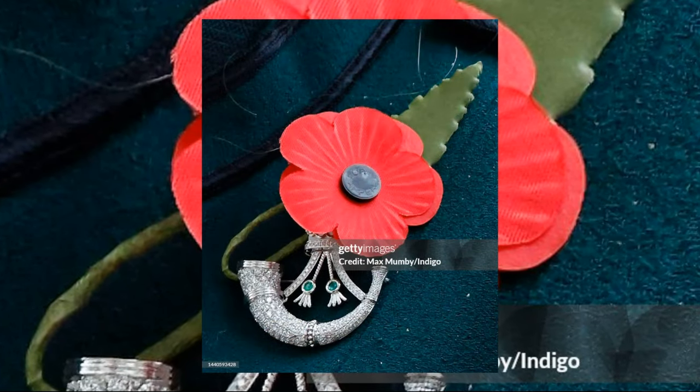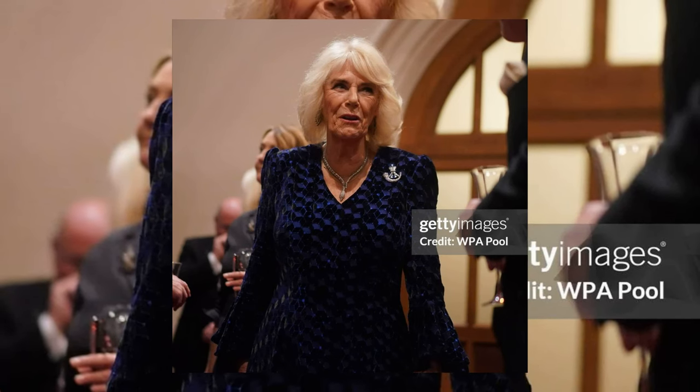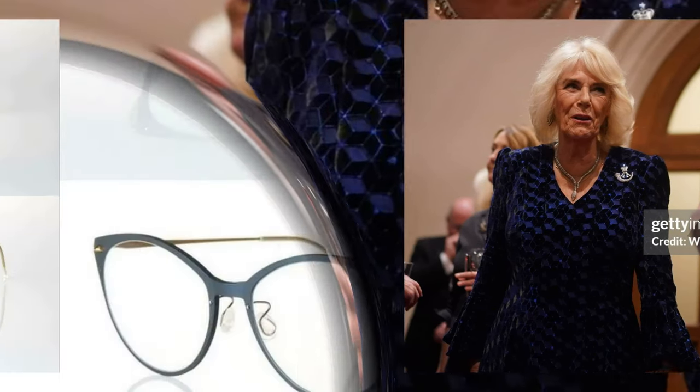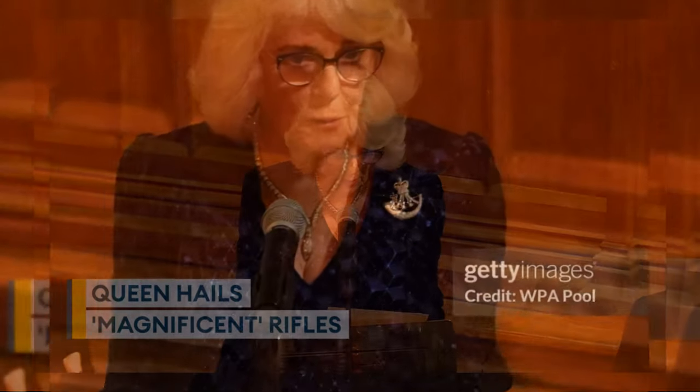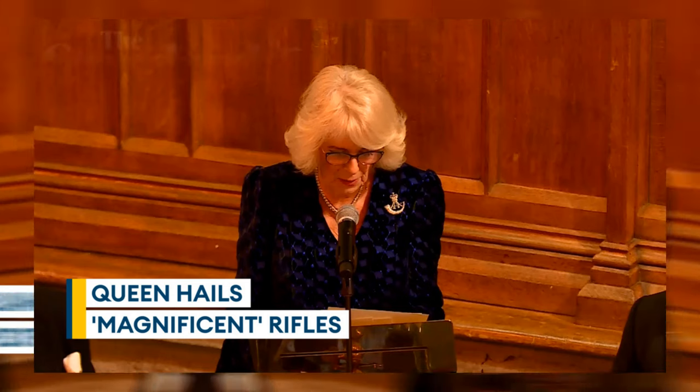Adding a personalized touch, the Queen adorned a diamond and emerald brooch commissioned by the Rifles. Each piece she wears carries a story, and this brooch is a symbol of the strong connection between Camilla and the regiment. Her Lindbergh NOW titanium 6564 TB glasses in navy blue rose gold showcased her flair for incorporating modern accessories into her classic ensemble.